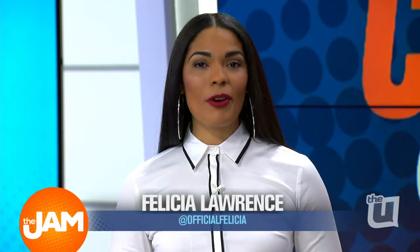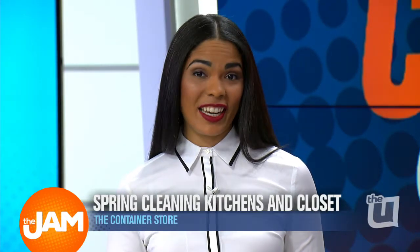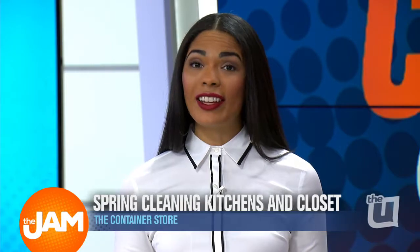Now that spring is officially here, it's the perfect time to tidy up your kitchens and closets and makeup drawers. Our friends at the Container Store are here to show us some of their easiest ways to get organized. We've got Nicole Ziedel here to chat more.